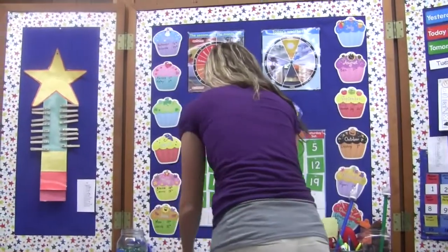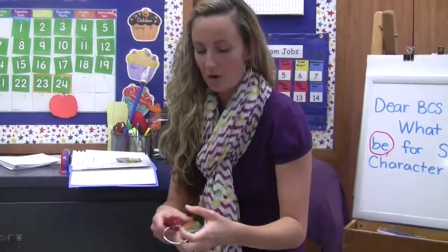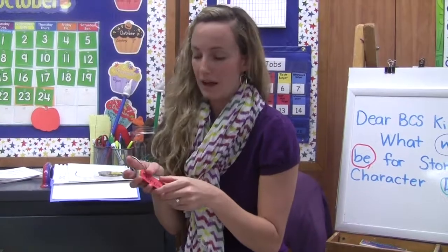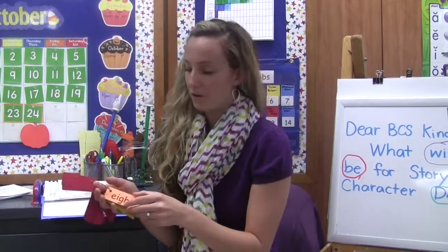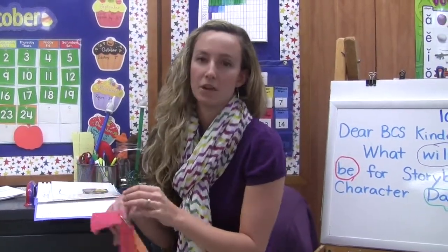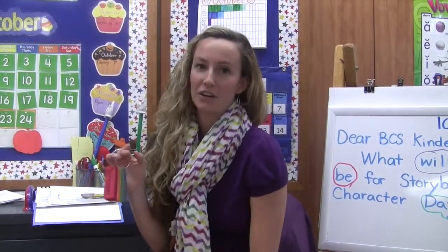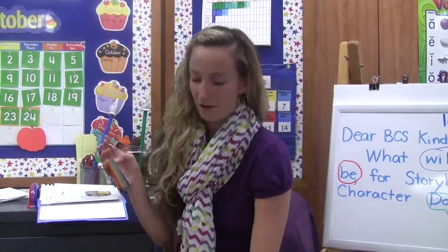Another aspect of our reading program is rainbow words. For homework, I send different sight words home by color. I'll send a red set home first, and once the children learn the red words, they get to come to school and color in the red part of their rainbow, then they'll get the orange words, the yellow words, and so forth. We have three rainbows, so that they learn a lot of the high-frequency words they encounter when reading.